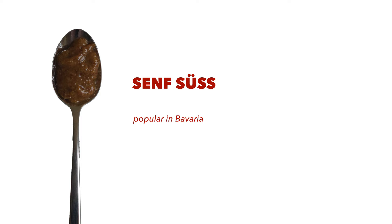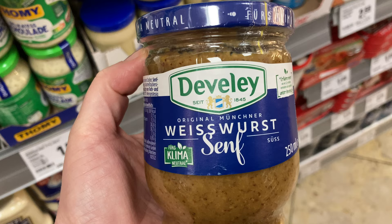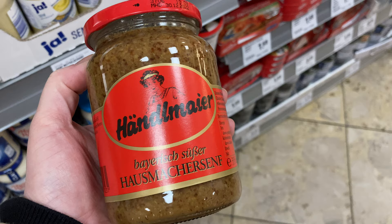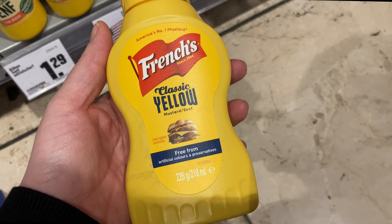In Bavaria, they love their sweet mustard, because here the sweet mustard was created in 1854 by Johann Konrad Develey. Sweet mustard is made from white and brown mustard seeds, as well as water, vinegar, salt and brown sugar. There are probably also other spices they use, but those are obviously a secret. Here is the sweet mustard from Develey, which is the company that actually founded sweet mustard in Germany. And Händlmaier would be still the most popular one. I will link those products in the description box down below.